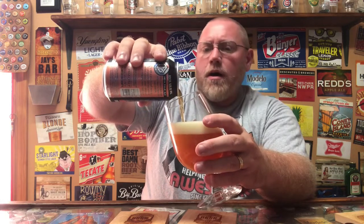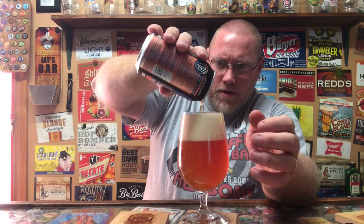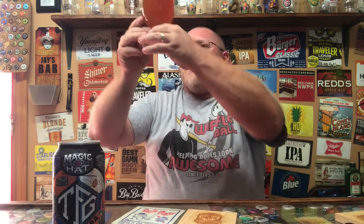Pouring it now — I'm definitely picking up a combination of a bunch of different fruits. It's pouring with just an off-white head on there, kind of an amber color. It's a bit ambery, not a lot of carbonation bubbles visible inside the glass — there are some popping up on top in the head, but not the normal carbonation bubbles everywhere. Actually looks pretty darn good.